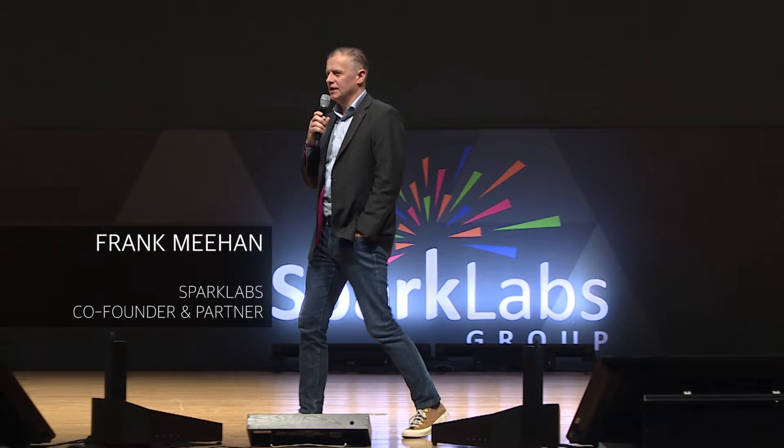Hello, good afternoon. My name is Frank Meehan. I've been here many times before and I'm a co-founder of the Sparklabs group and partner at Sparklabs.